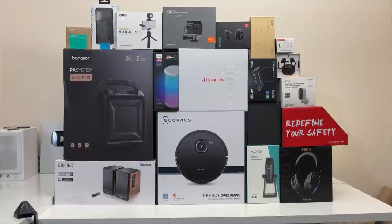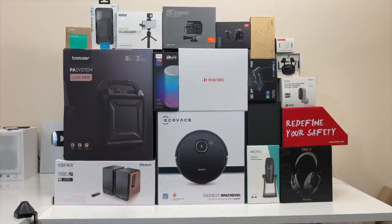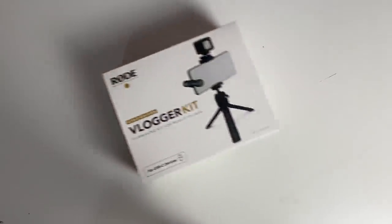Everything you're about to see will be linked in the description box, and I will also include the timestamps so you can jump straight to the product that interests you. If you missed any of the previous episodes, I'll leave the entire playlist in the description box. If you want your product featured, just send me an email. So without any further ado, let's begin with the first cool product.